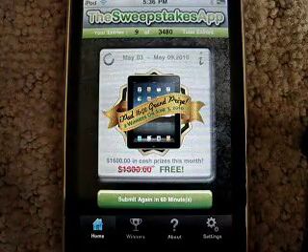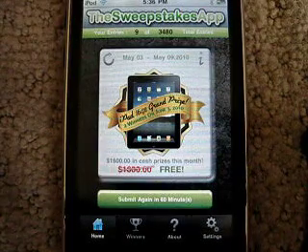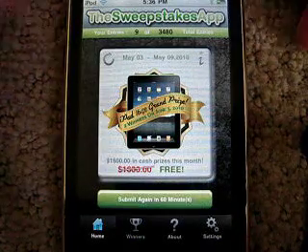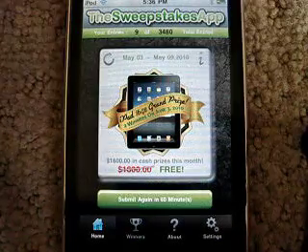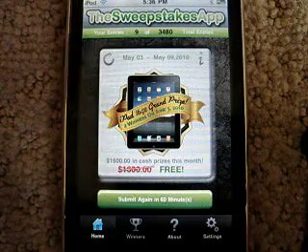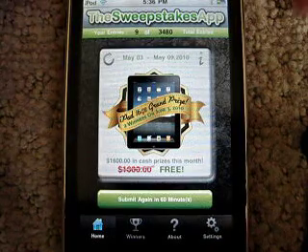And then they draw and see if you won. They use a third party program to choose the winners, so it's not rigged or anything. They put some news here, and there's $1,600 in cash prizes just this month, and it's free obviously with this app.